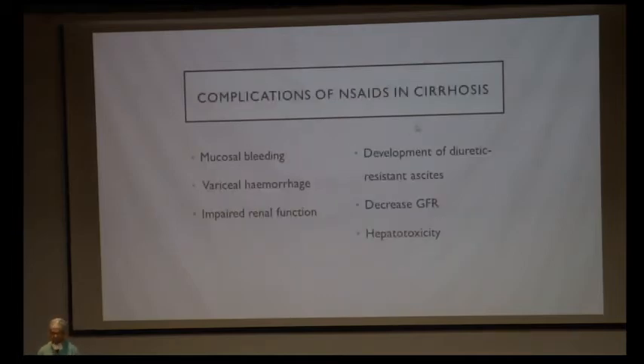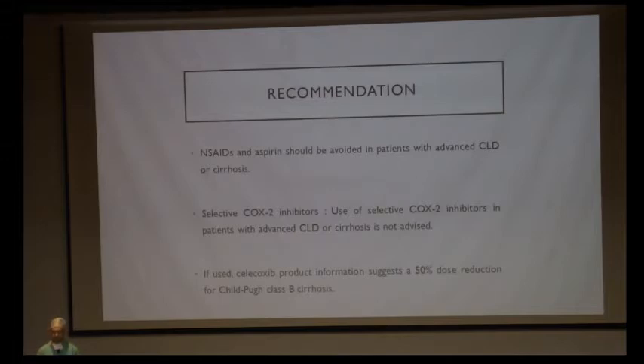Complications of NSAIDs if used in cirrhotics include mucosal bleeding, variceal hemorrhage, impaired renal function, decreased GFR, can precipitate HRS, development of diuretic-resistant ascites, and hepatotoxicity. It is recommended that NSAIDs and aspirin be avoided in patients with advanced chronic liver disease or cirrhosis. If used, selective COX-2 inhibitors like celecoxib can be used with dose reduction. Generally, these drugs are not used postoperatively in liver resections and cirrhotic patients for pain relief.